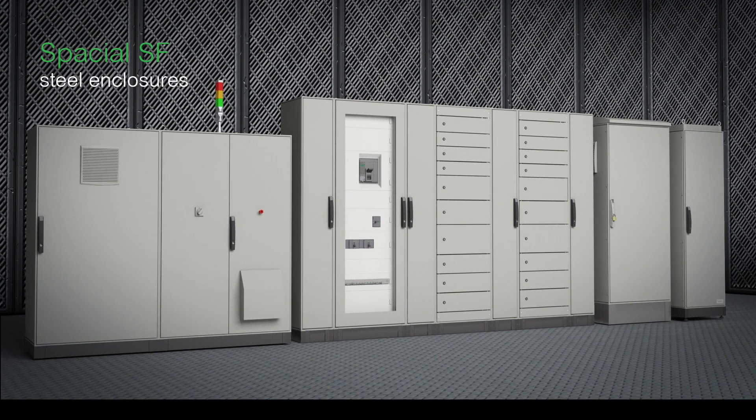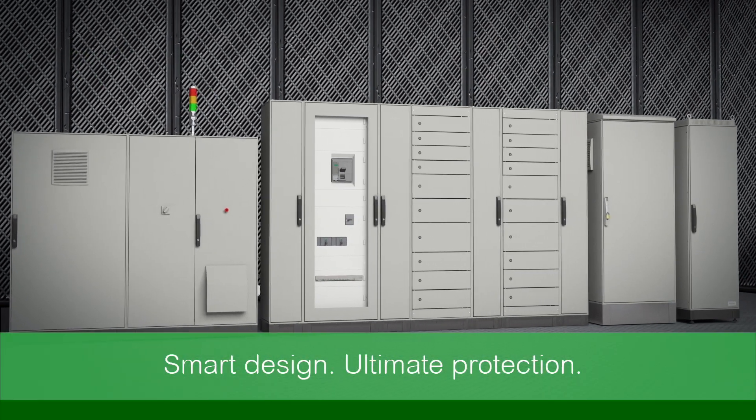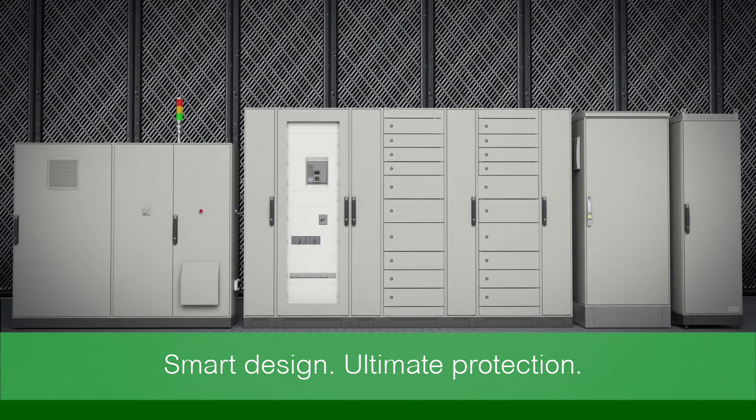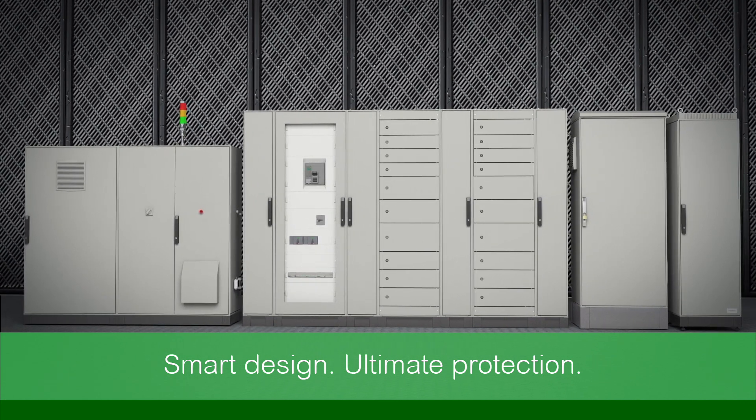Choose Special Steel Enclosures — the smartest, fastest way to deliver the ultimate in protection to your customers for any demanding application anywhere in the world.